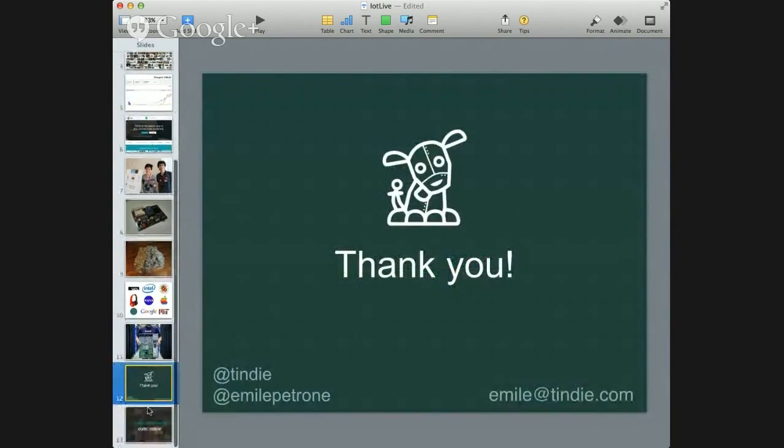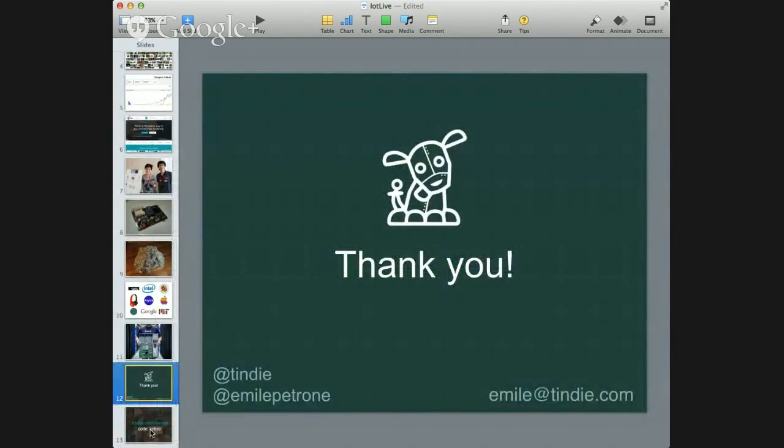Thanks guys. Sorry for the technical difficulties, but we're going to be releasing some new features here in the future. If you'd like early access, tindy.com/secret and just use the code IOTLIVE.